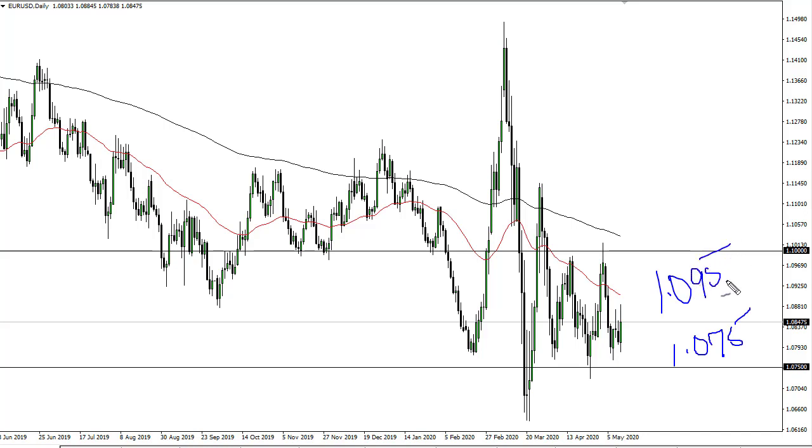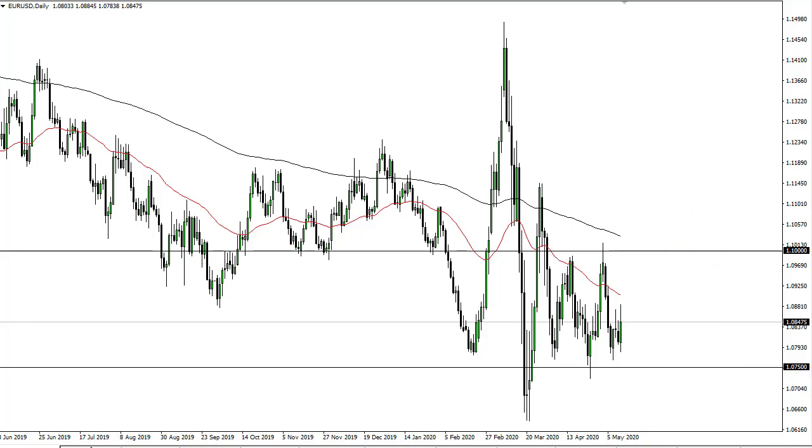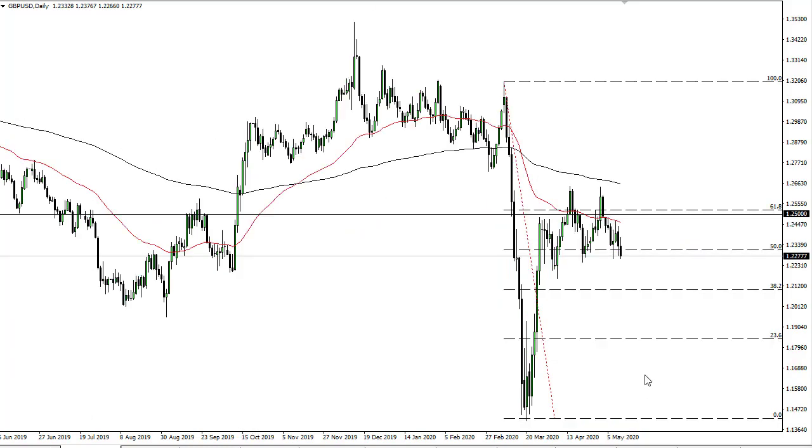1.095 is an area I'd love to sell if I get the opportunity. Somewhere between there and 1.10 should be an opportunity — a nice range of resistance. If we break 1.075, I think 1.065 and then eventually 1.06 will be targeted, followed by 1.05. No interest whatsoever in buying the euro — looking to fade rallies.